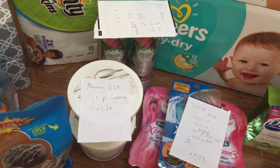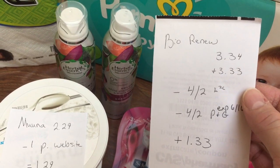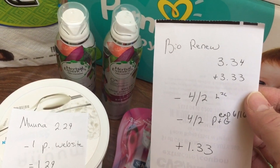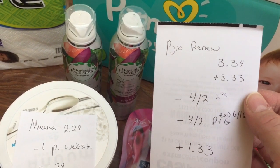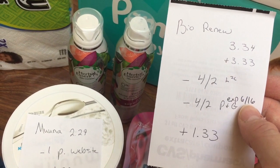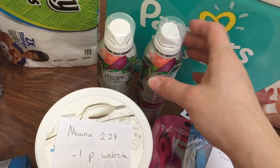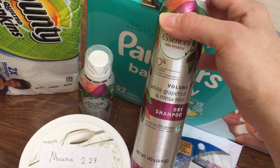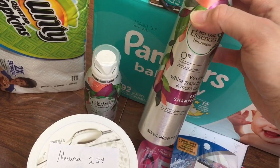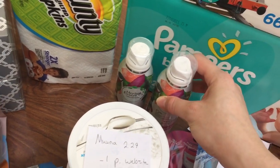We'll do the Pampers deal last because it's the best thing ever. The Bio Renew is $3 for $10 this week, so one will ring up $3.34 and the other $3.33. Use a $4 off two Load to Card and the $4 off two from the P&G that expires on Saturday, making that a $1.33 moneymaker. I went with the dry shampoo this week — I usually pick up shampoo and conditioner for free, but getting dry shampoo for free is pretty awesome.